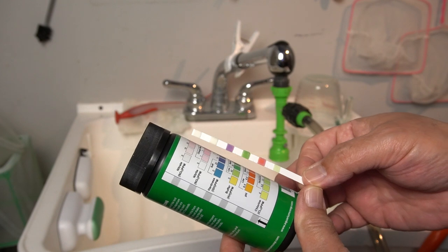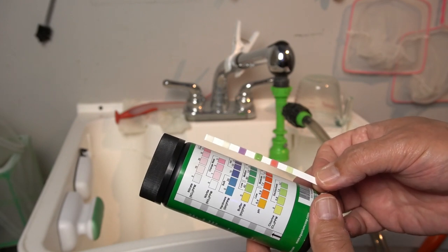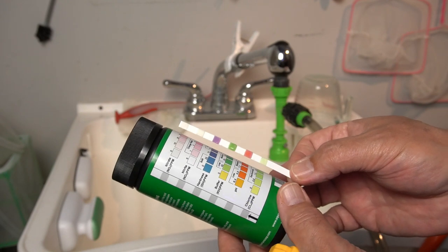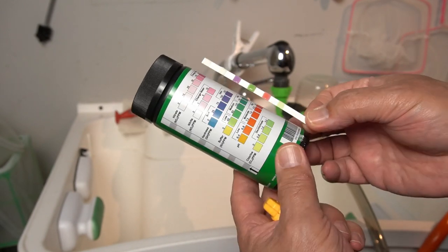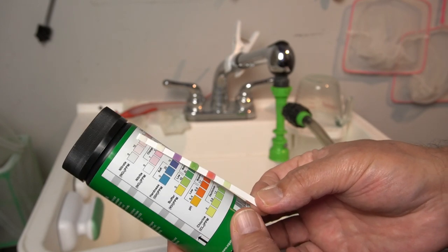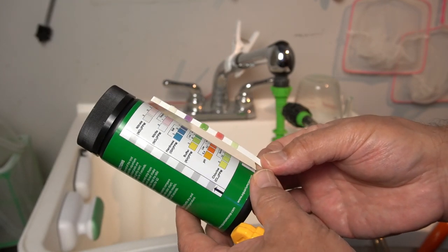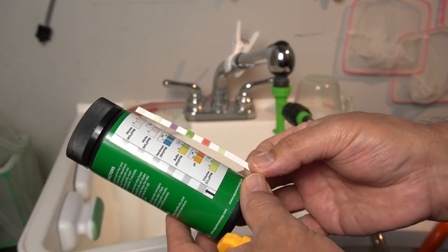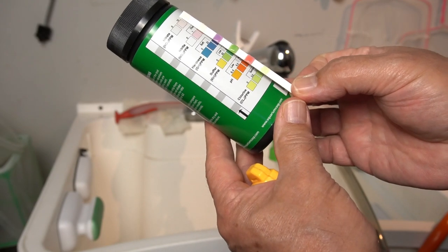I've got zero nitrates, zero nitrite, and it's very hard — closer to 300 on hardness. The KH is in the medium range, which is good — normally it tests out low. It's kind of pink, so it's getting into the seven range. Yeah, it's more pink than orange, so I'd say the pH is closer to eight. That's not bad — it used to be closer to 7.2. Chlorine is almost zero, lighter than 0.8, closer to zero. Overall, I've got nothing to complain about. This water is amazing. All my fish have pretty much acclimated to it.